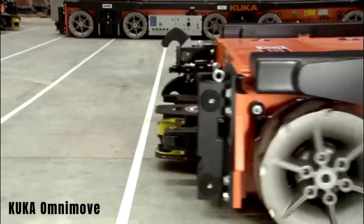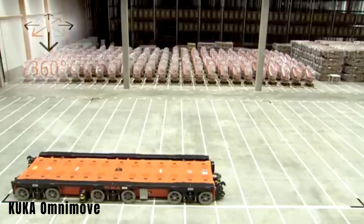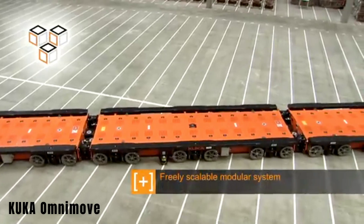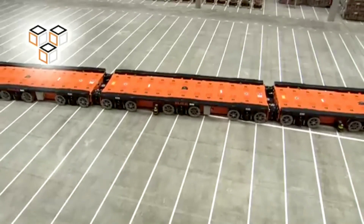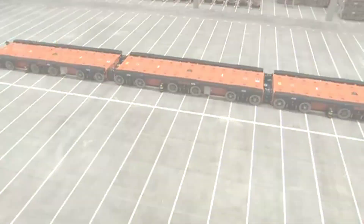KUKA Omni Move. This is a transport platform designed for heavy loads. It boasts impressive specifications, including a payload capacity of up to 198,416 pounds, a maximum length of 98 feet, and precise movement control with an accuracy of up to plus or minus 1.2 inches.